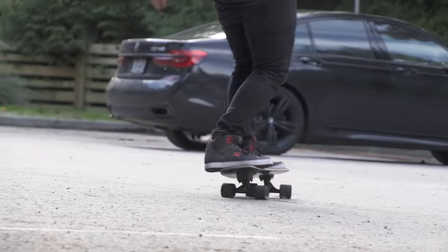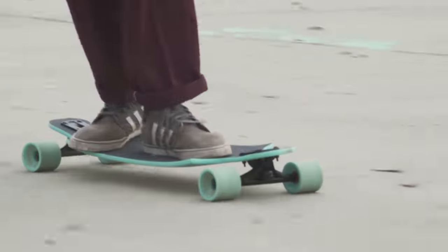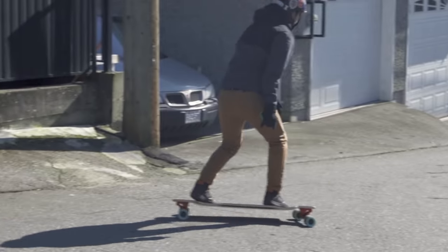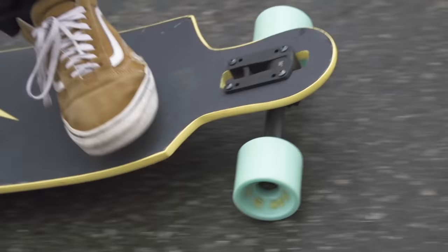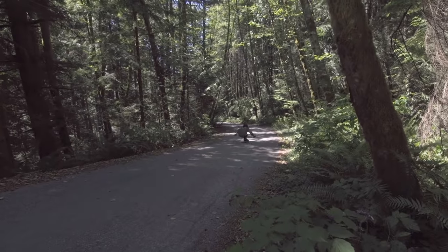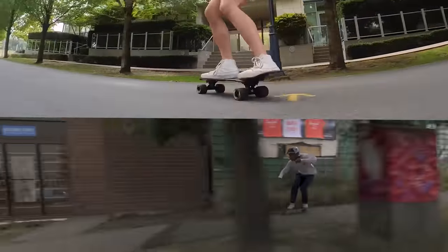Don't worry about specs, numbers, and measurements. Whatever feels best under your feet is probably what you should pick. If you don't have this opportunity, don't worry — just look at the type of riding you want to be doing and compare that to the design features of our boards. Flex, wheelbase, and length are some of the biggest characteristics to look at when deciding what board is right for you. The Land Yachts lineup has boards that encompass multiple riding styles within their design characteristics.